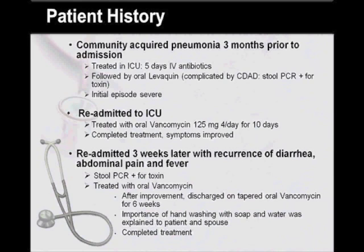The patient, however, was readmitted three weeks later with recurrence of diarrhea, abdominal pain, and fever. The stool PCR for CDAD toxin was again positive. He was restarted on oral vancomycin, and after improvement of symptoms, was discharged on tapered oral vancomycin for six weeks. The importance of hand washing with soap and water was explained to the patient and his spouse, and the patient completed the treatment as prescribed.